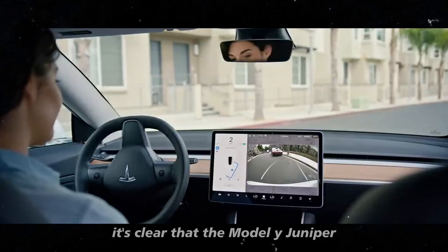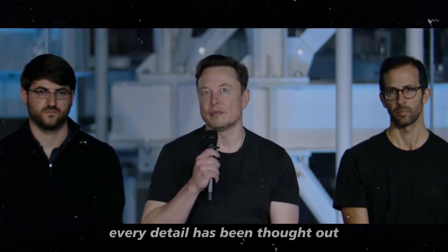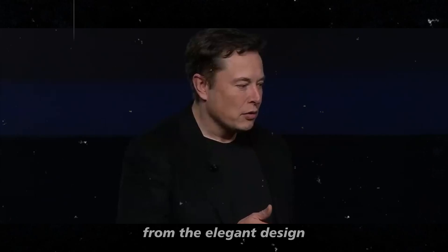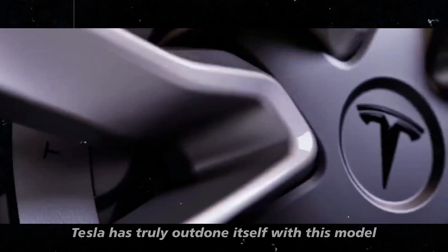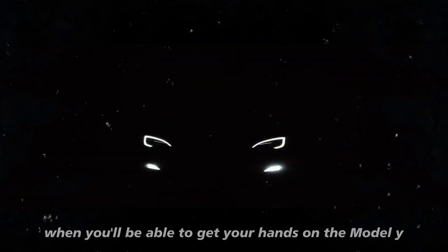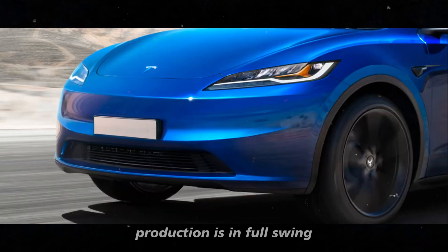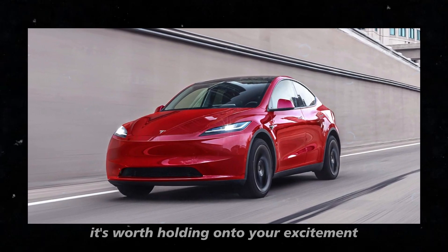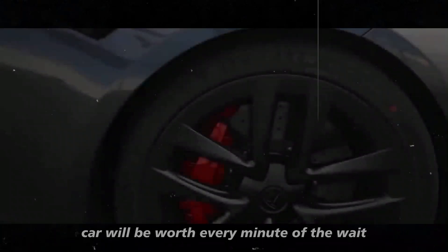With all these innovations, it's clear that the Model Y Juniper is coming to revolutionize the electric SUV market. Every detail has been thought out to provide a superior driving experience, from the elegant design to the most advanced technologies. Tesla has truly outdone itself with this model. Production is in full swing, with the launch scheduled for 2025 — this car will be worth every minute of the wait.